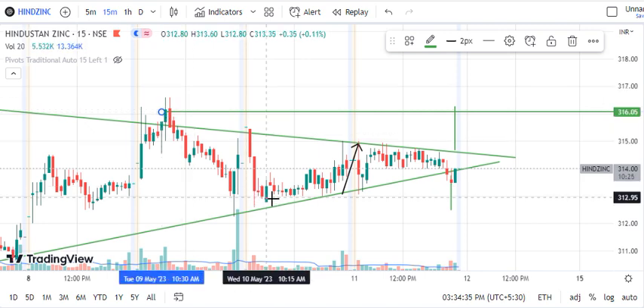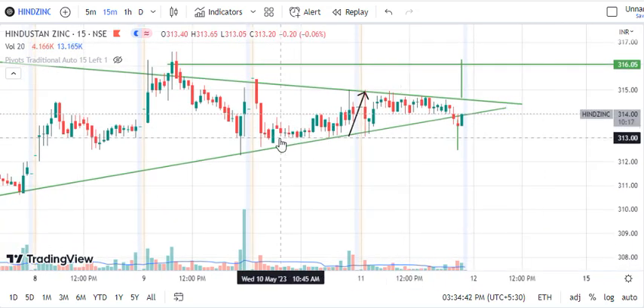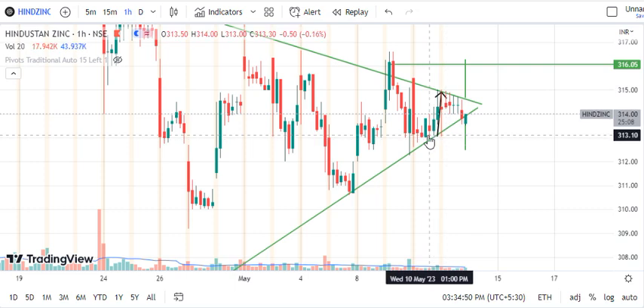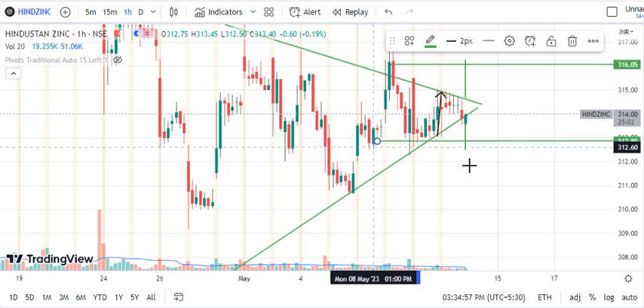On the downside, we can see that the market has a lot of consolidation. So 312.85 is where we can keep our downside target. We mark this level at 312.85.